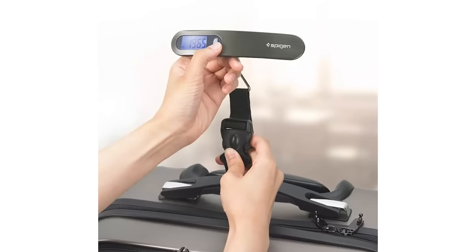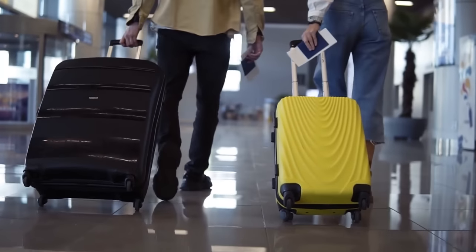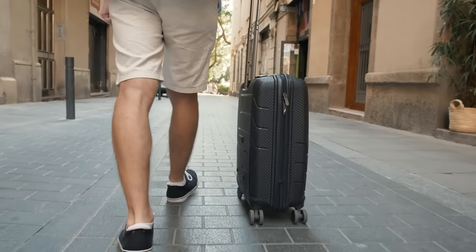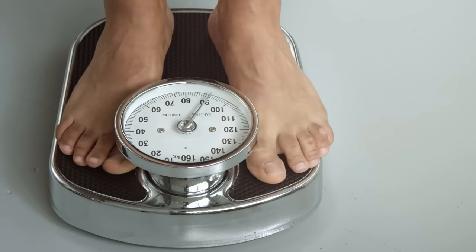A luggage scale is another item that travelers think they need but really don't. Luggage scales are not necessary for most travelers, especially if you plan to travel with carry-on luggage, since many airlines don't even have weight limits for carry-on luggage anymore. The main reason these are going to be a waste of money and space is because you can just use a bathroom scale to weigh your luggage when needed.